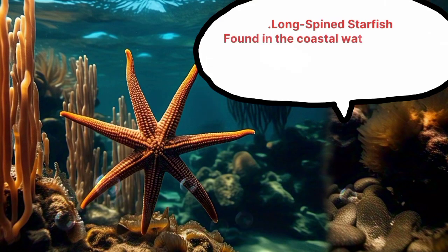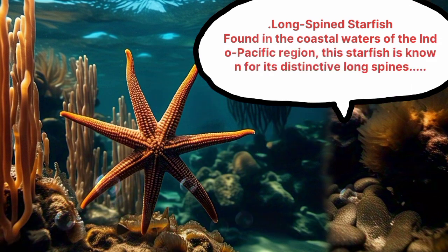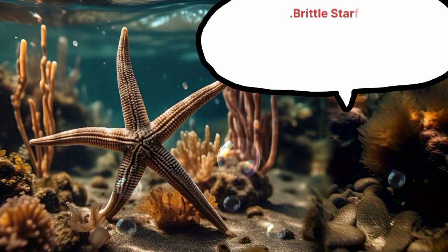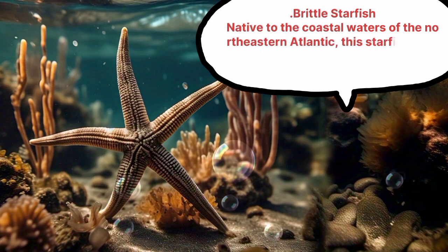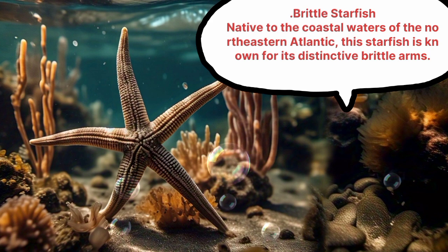Long-spine Starfish, found in the coastal waters of the Indo-Pacific region, is known for its distinctive long spines. Brittle Starfish, native to the coastal waters of the Northeastern Atlantic, is known for its distinctive brittle arms.